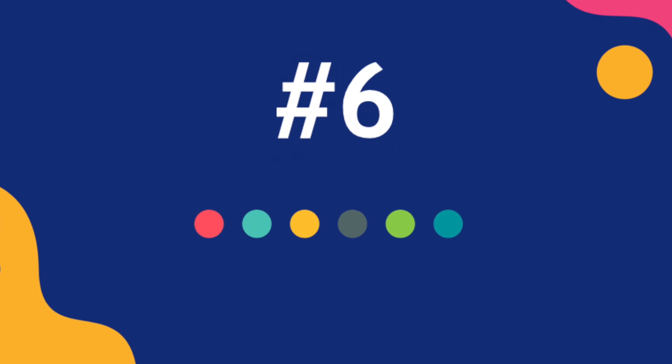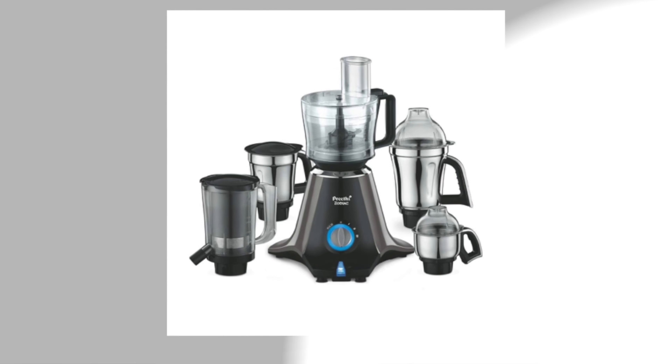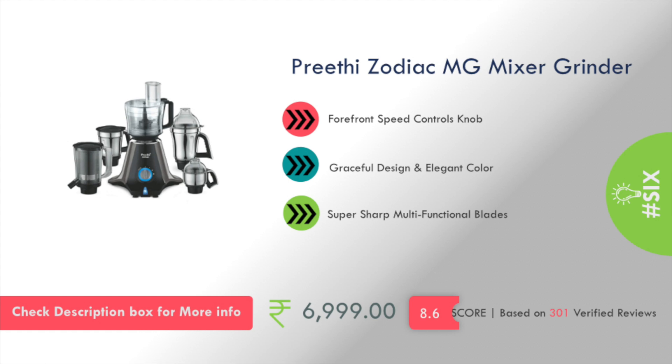At number 6 in my list is the Preeti Zodiac Company's MG Mixer Grinder. The cost is about ₹7,000.